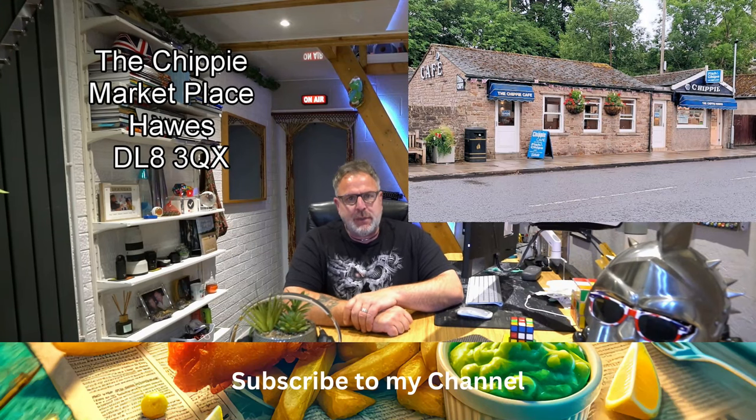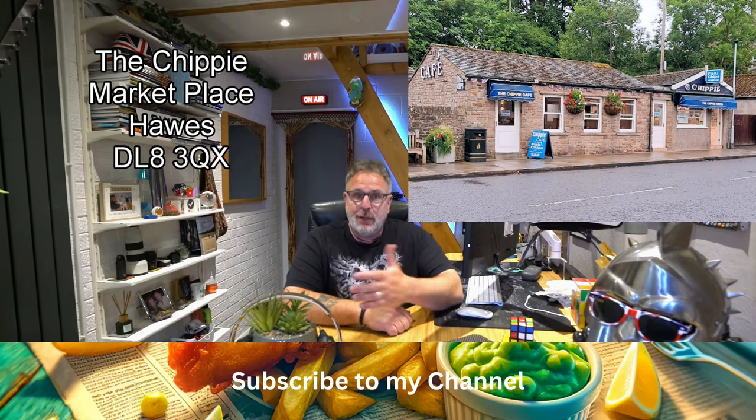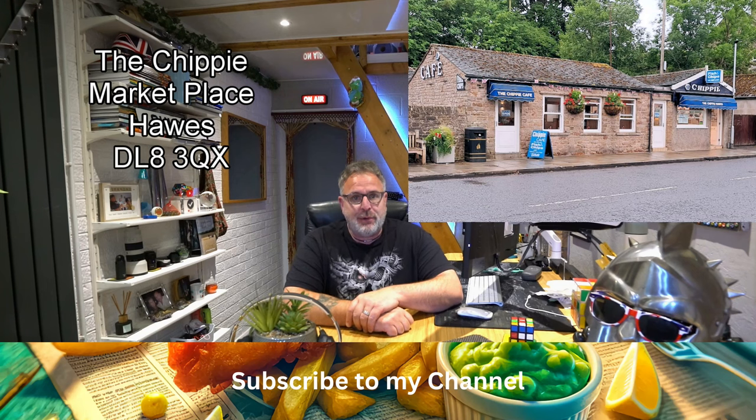Thank you for subscribing to the Chippy Tour. It's much appreciated. For those who haven't subscribed yet, it'll only take you a second - hit the subscribe button, share the video, share the channel with your friends. It will go a long way with me. Thank you.